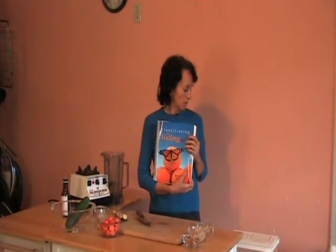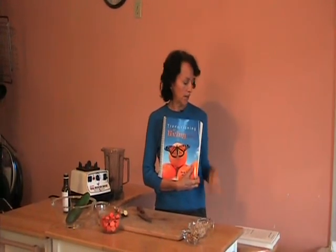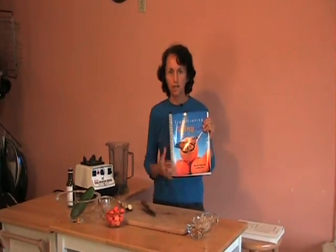Hi, everyone. I'm so glad you're here today. My name is Renee Oswald, author of Transitioning to Living Cuisine, and we're going to be preparing a salad dressing from the book on page 40. If you want to follow along with me in the book, it's called the Carrot Tahini Dressing on page 40.